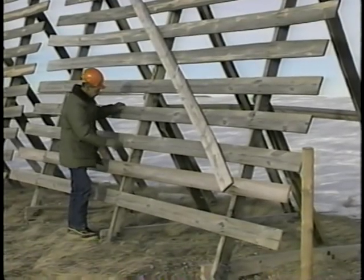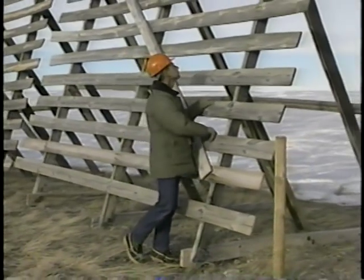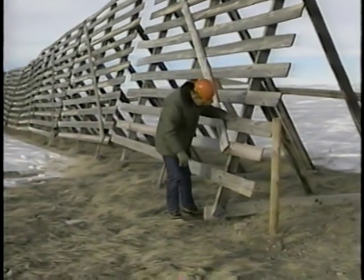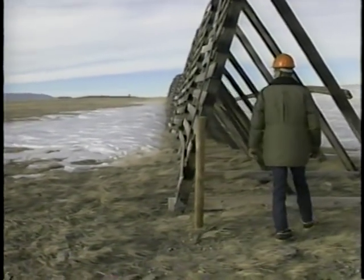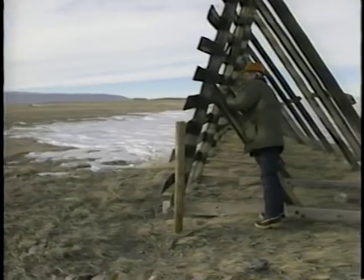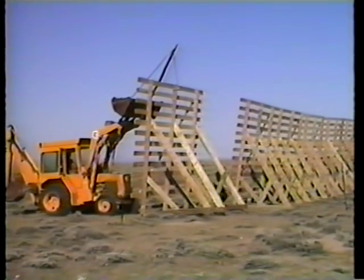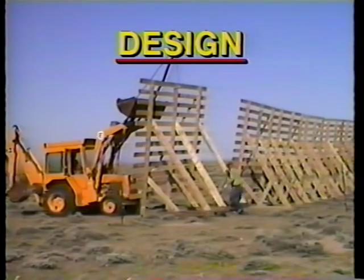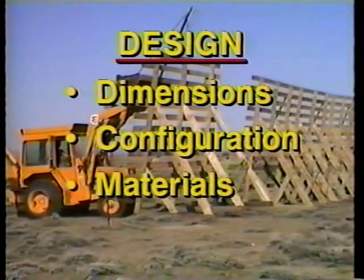Inclining the top of a fence downwind has little effect on drift depth or storage capacity for angles up to 15 degrees; however, inclination of a wooden fence has advantages for construction and maintenance. The next key element to consider is the design of the fence, which covers dimensions, configuration, materials, and anchoring.